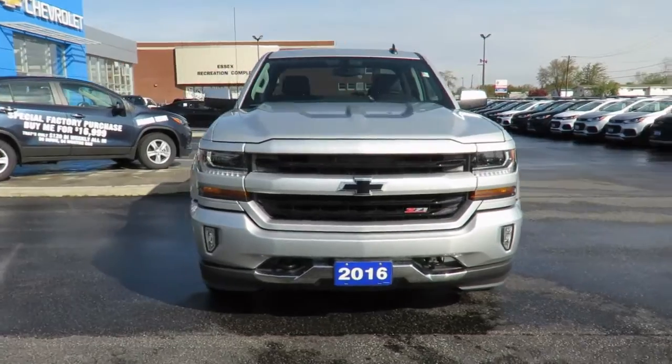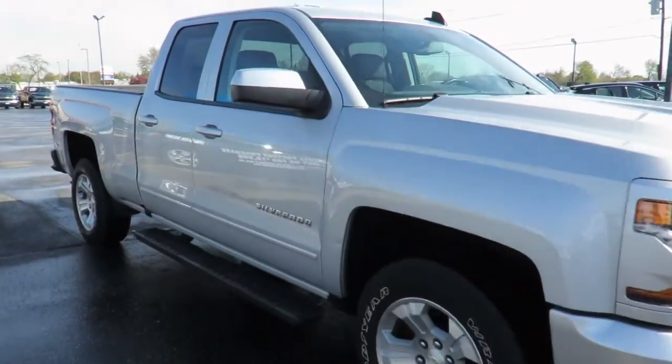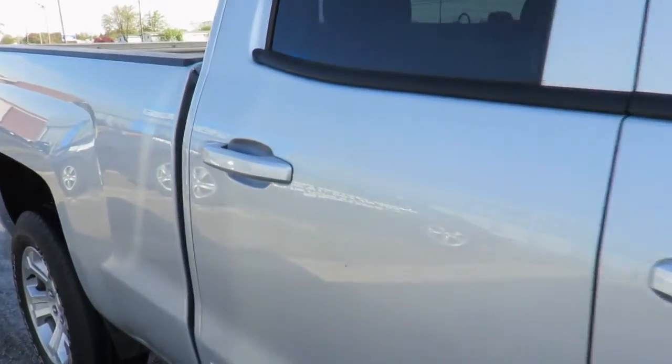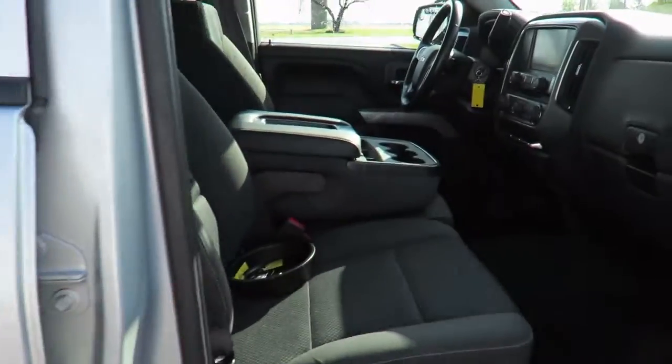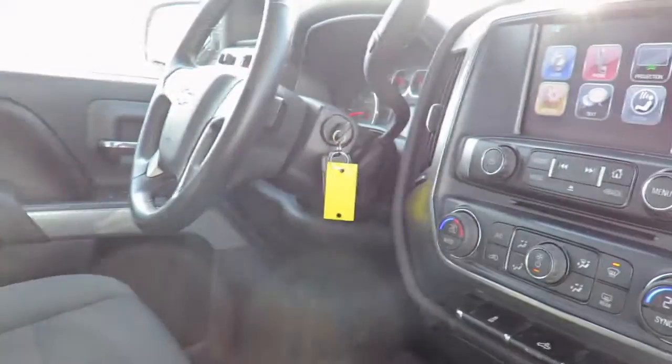Here at County Chevrolet, if your vehicle needs maintenance or repairs, we have service loaner vehicles available. Or use our valet service to pick up and drop off your vehicle when service is completed. Or feel comfortable in our customer lounge with free refreshments, cable TV, children's play area, and free Wi-Fi.